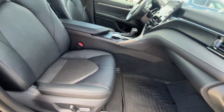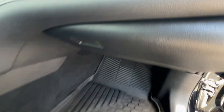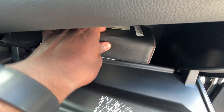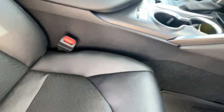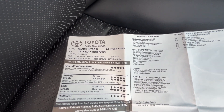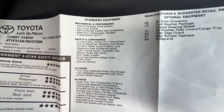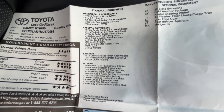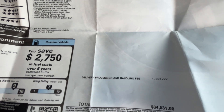I really like that we have a power front passenger seat even on this XLE trim. There's the glove compartment with the owner's manual. Looking at the window sticker — fantastic crash rating, and look at this fuel economy: 44 city, 47 highway. Here are all of the standard features and a few options, and for what I think is a pretty good sticker price of $34,031.